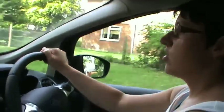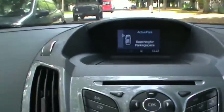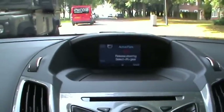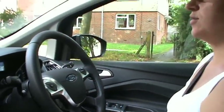I'm going to use the Active Park Assist, so we press the button on here which turns it on. It'll now tell me when it's picked a space. There we go — parking space found. Release the steering, select reverse gear, and away we go.